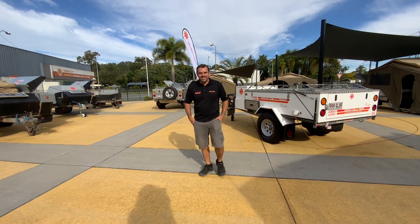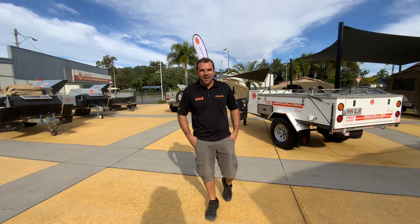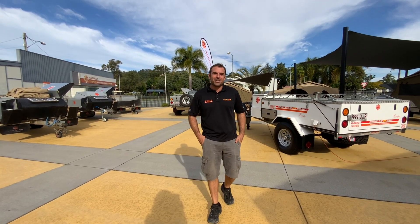G'day folks. Camping is never a straight line, so we're always following the path. The path here at SEQ Campers is the Kimberley Camper Range we have on consignment now.